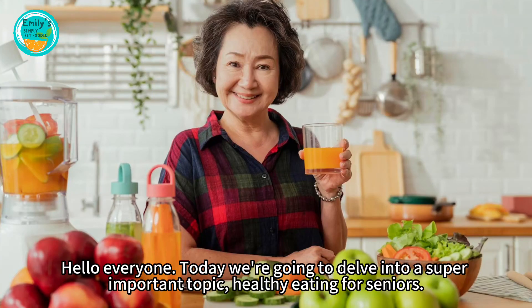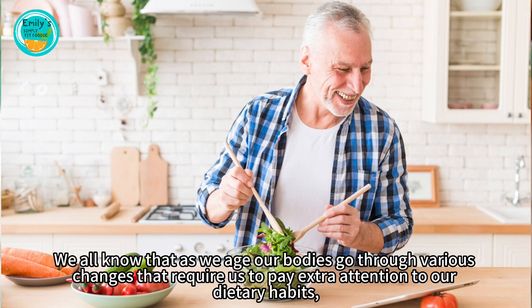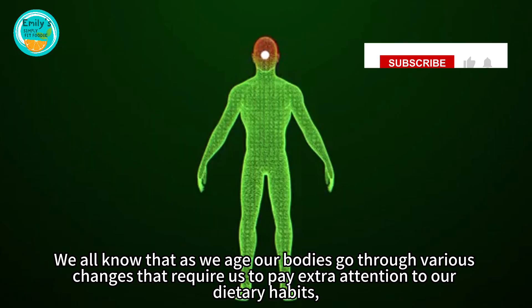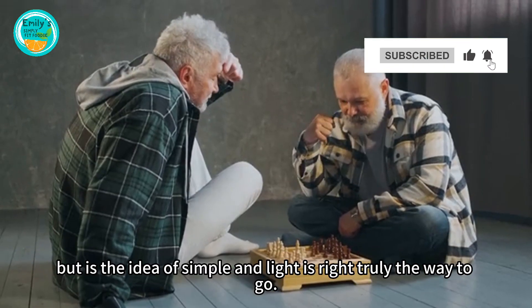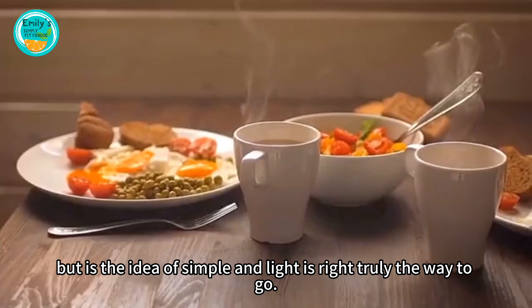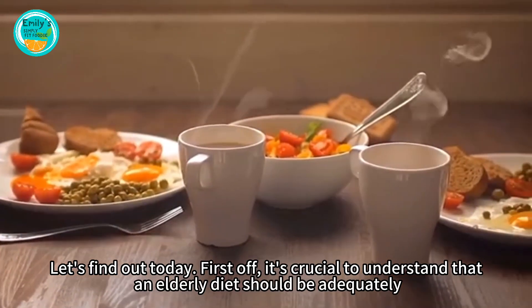Hello everyone! Today we're going to delve into a super important topic: healthy eating for seniors. We all know that as we age, our bodies go through various changes that require us to pay extra attention to our dietary habits. But is the idea of 'simple and light is right' truly the way to go? Let's find out today.